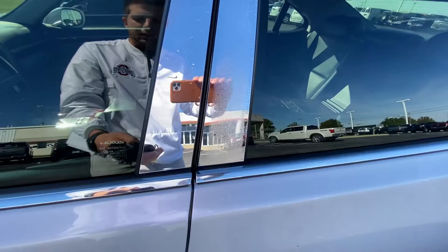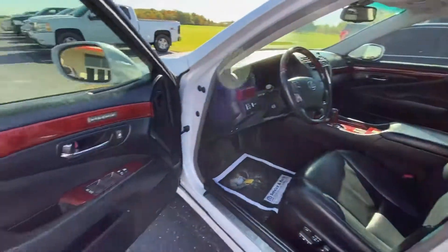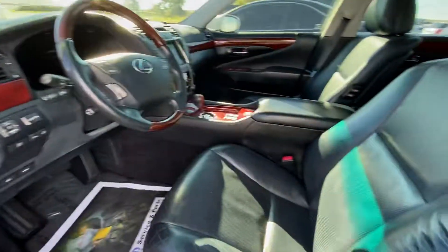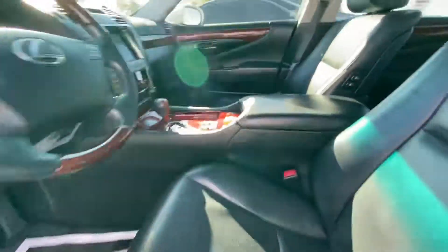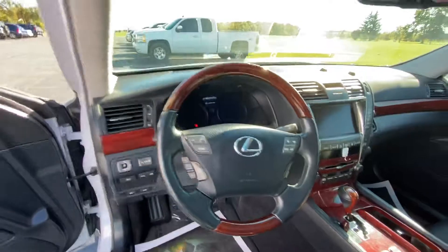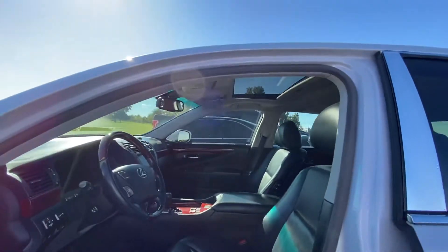I'll unlock it and show you the inside here. Interior is nice. Memory seats are there for you. Here's the interior. Center console there. Got the sunroof.